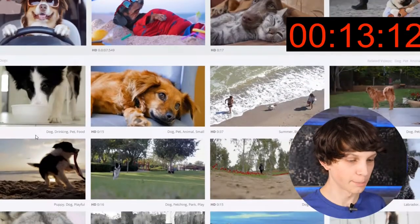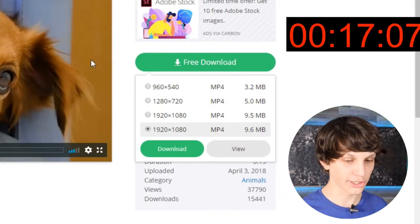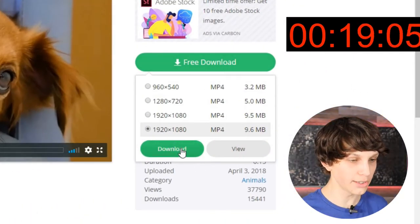So what we do is we go to websites like this with completely free stock footage. We download these videos for completely free, just clicking this green button right here. We download these videos and we do a simple voiceover on top of these videos, literally just using a phone. And that's it.